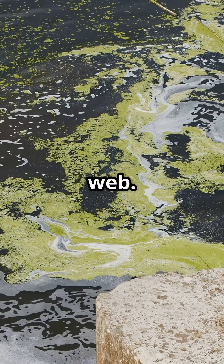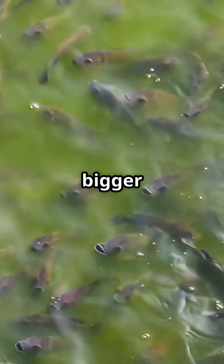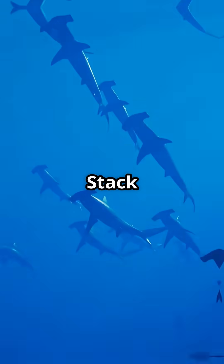The first meal in the ocean food web. Tiny shrimp and zooplankton eat the phytoplankton. Then bigger fish munch on them. Stack on sharks.